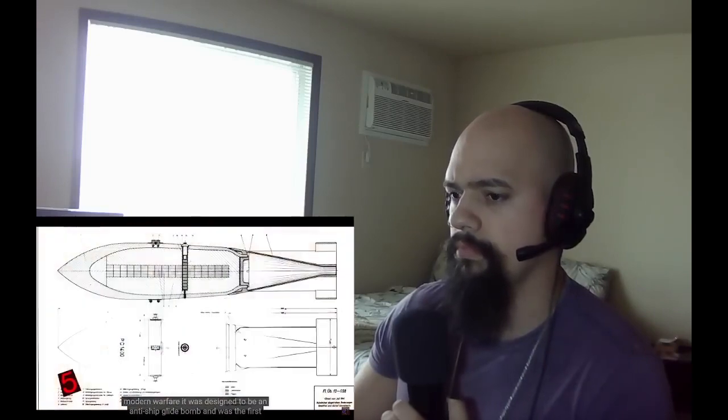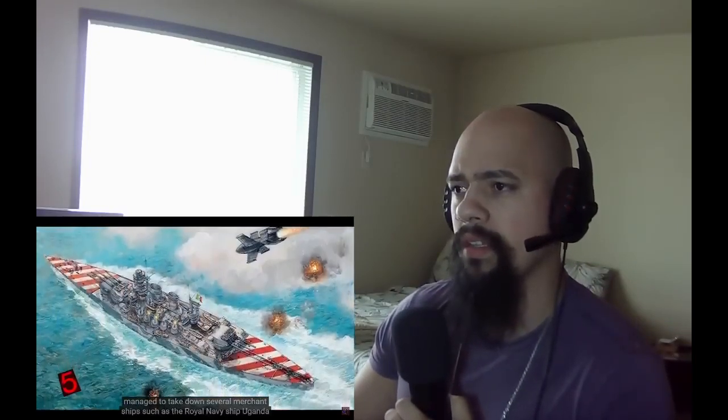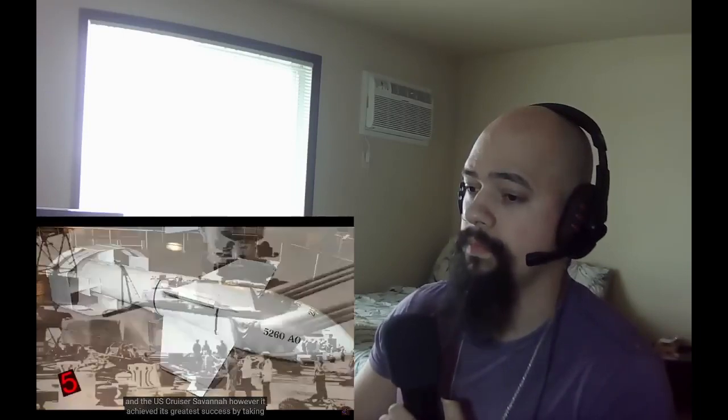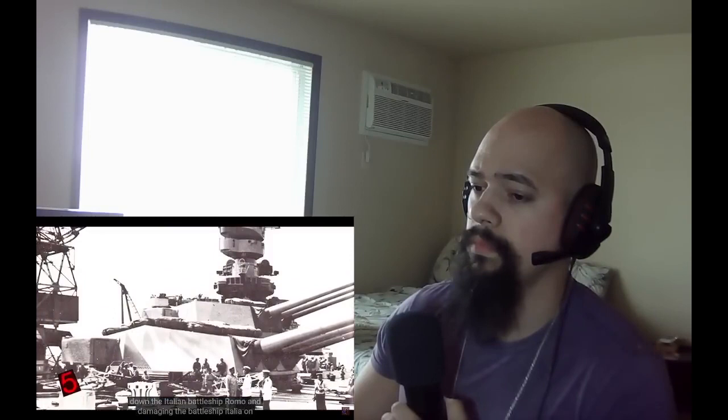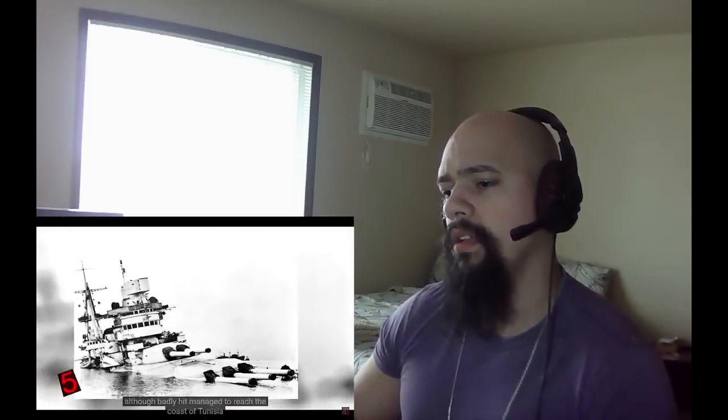Number 5: Fritz X. Fritz X is a German armor-piercing bomb that was precision-guided, generally considered one of the very first smart bombs in modern warfare. Designed as an anti-ship glide bomb, it was the first of its kind to sink a ship in battle. Fritz X was operated via a radio command system using a joystick. It took down several merchant ships including the Royal Navy ship Uganda and the US cruiser Savannah. Its greatest success was taking down the Italian battleship Roma and damaging the battleship Italia on September 9th, 1943, as they were headed toward the Allies to surrender. The Roma's magazines exploded and it sank, while the Italia, although badly hit, managed to reach the coast of Tunisia.